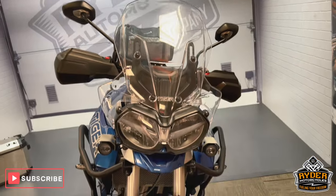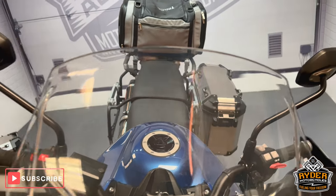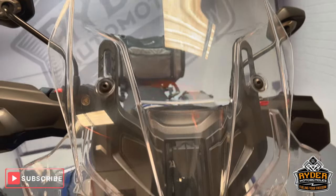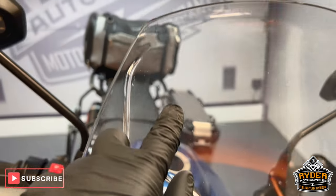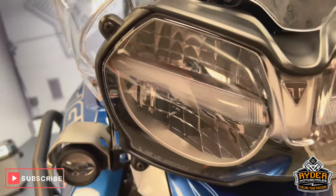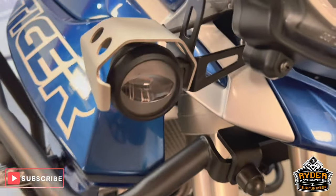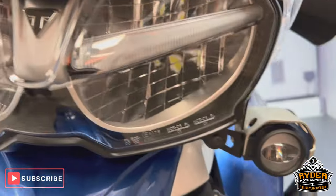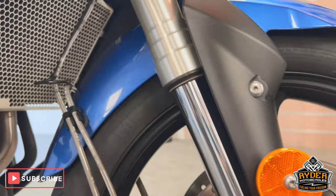Just to show you anything that comes across in the valeting or any extras on the bike. We'll start off at the front on the screen — it's all in nice condition. It has got a couple of marks just where it's been used over the years, the worst being a scratch there. Our headlights are nice. It has the front legs. We've also got the XRT model and you've got the spotlights as well.